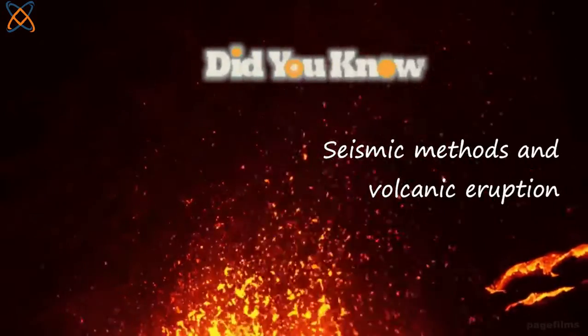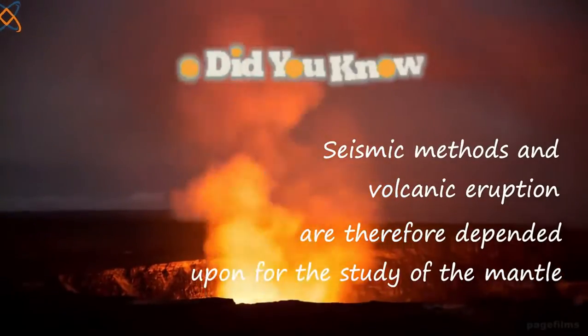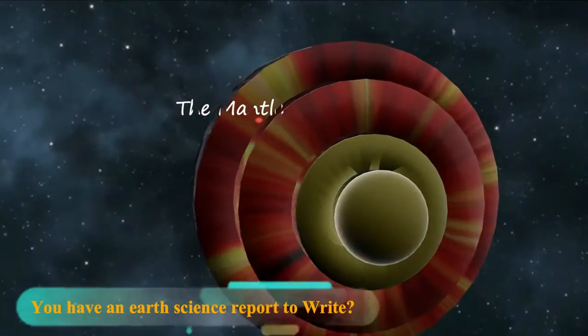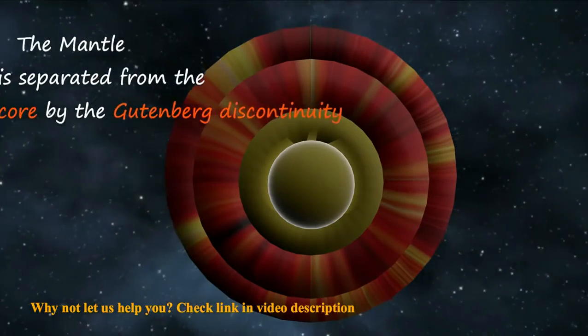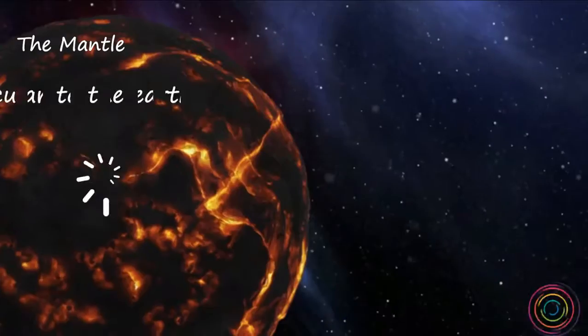Seismic methods and volcanic eruptions are therefore depended upon for the study of the mantle. The mantle is the middle layer of the Earth, occurring between the crust and the core. It is separated from the crust by the Moho discontinuity and separated from the core by the Gutenberg discontinuity.